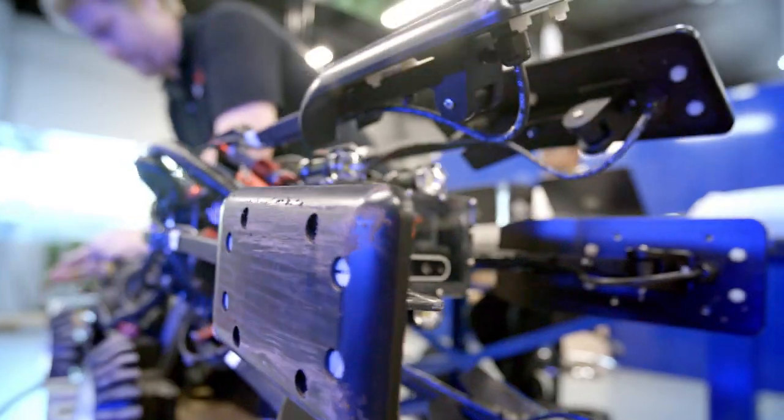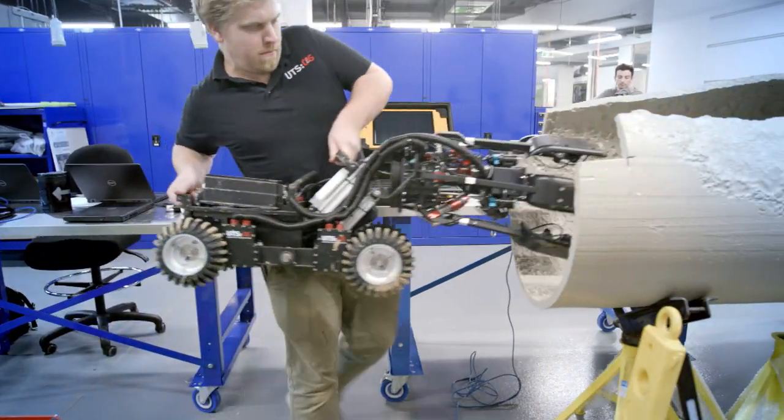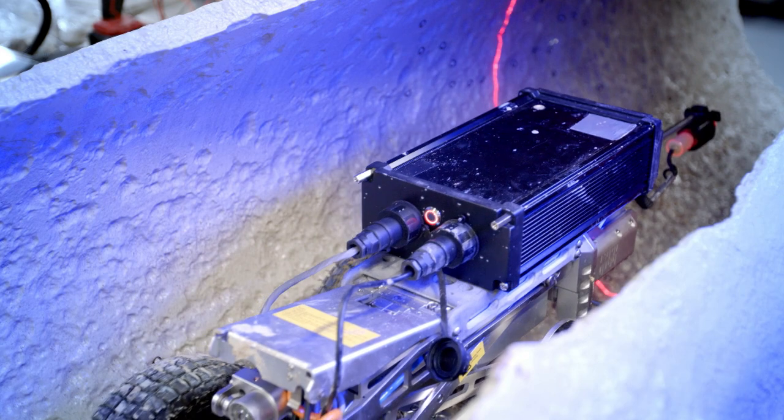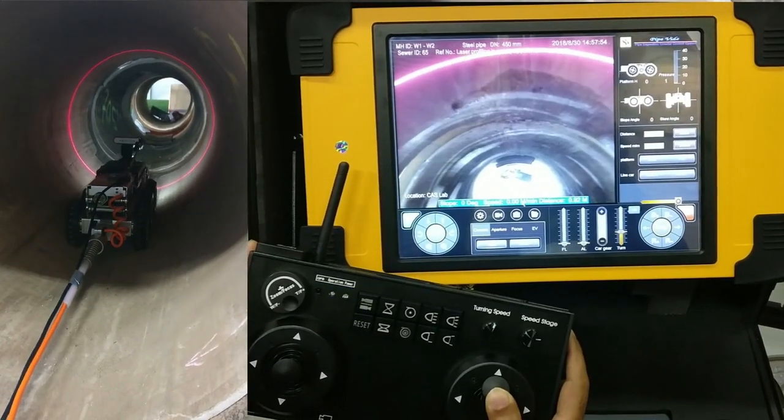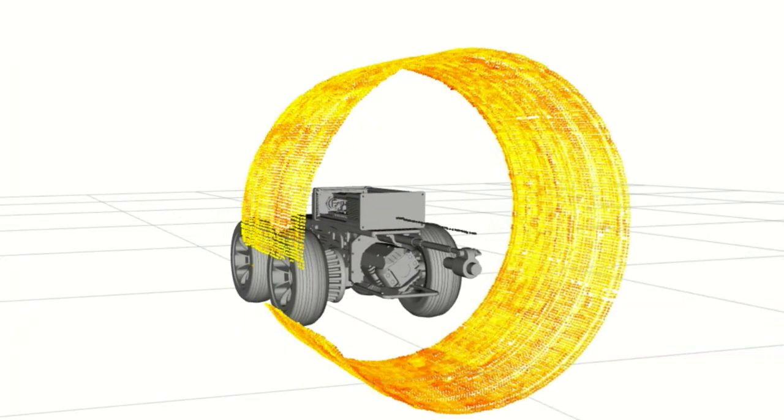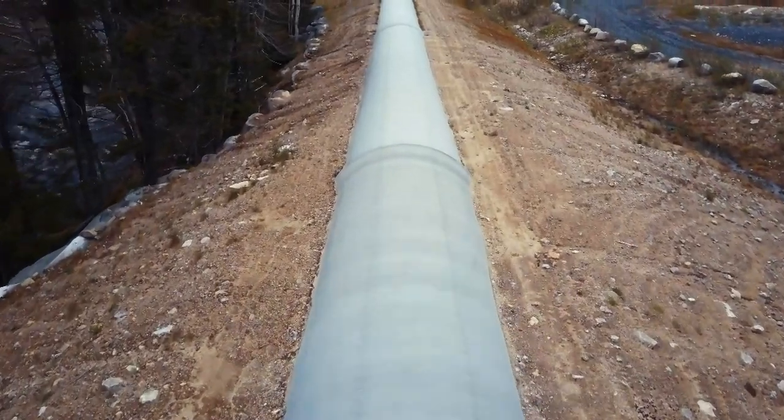The academic team working with Sydney Water is developing advanced robots with laser profiling and sensing technologies to identify water pipe defects before critical failure, which is saving millions of dollars.